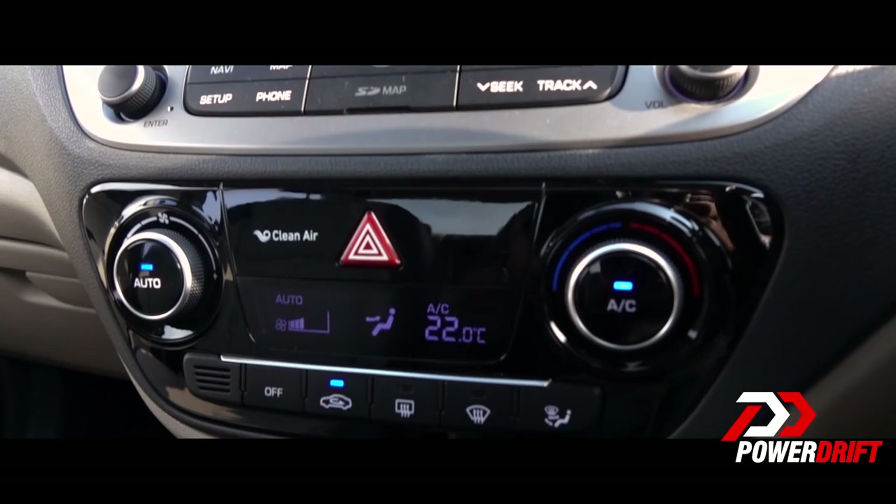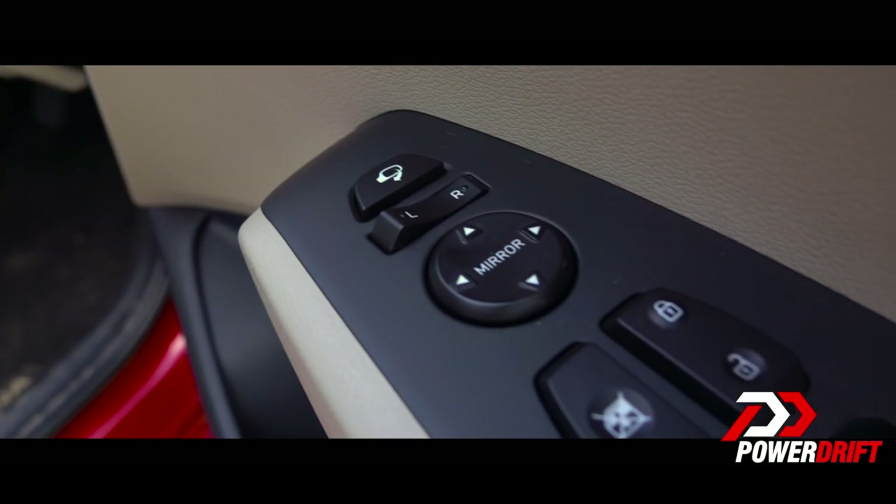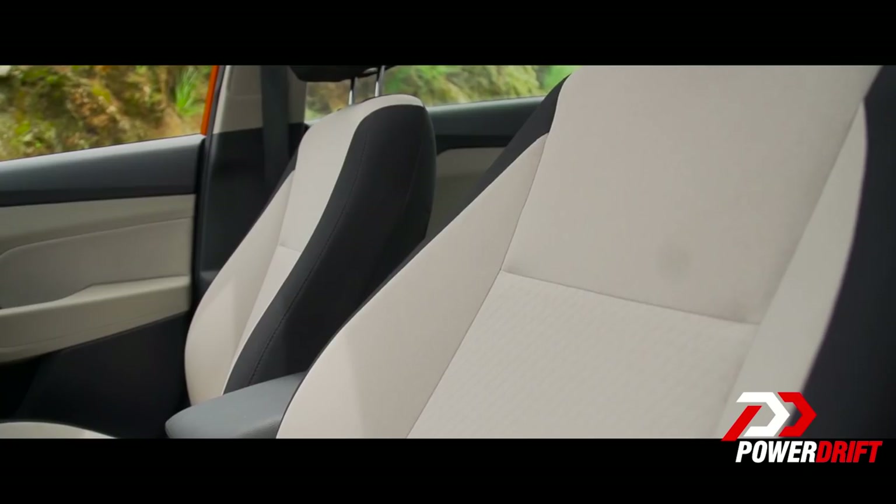The fit and finish and quality of materials used on the inside is absolutely top-notch.